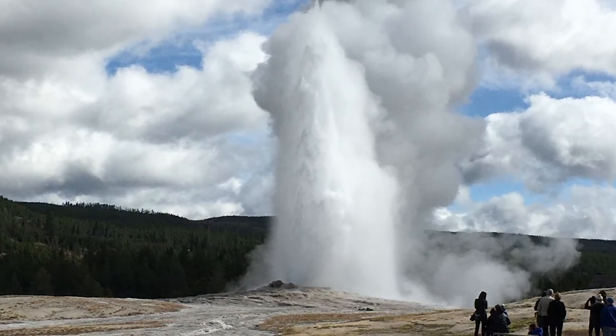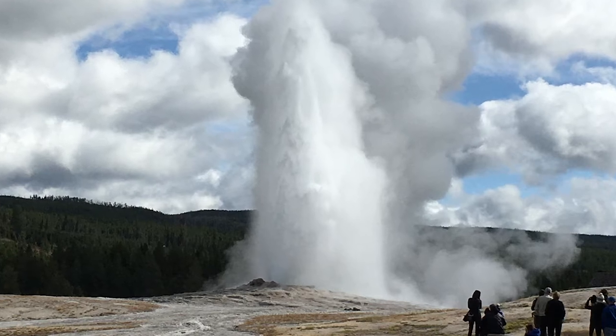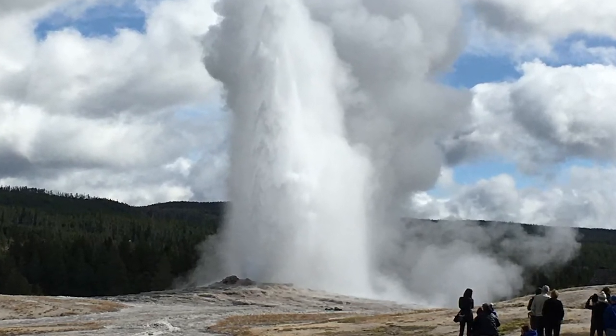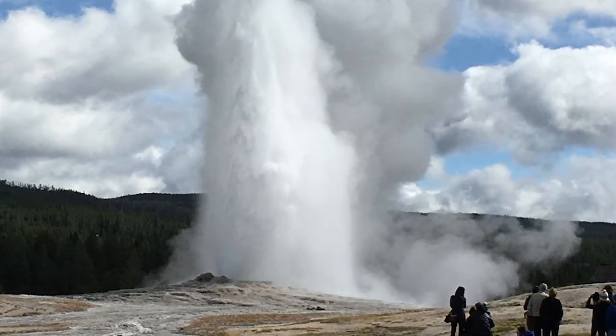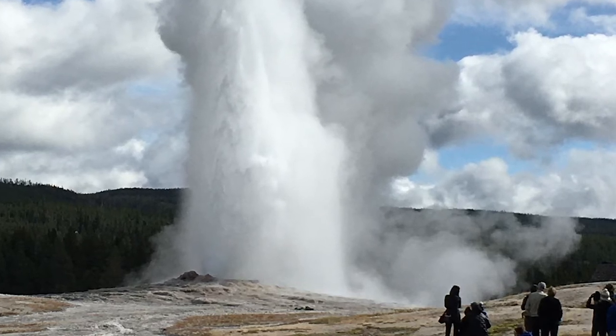In 2014, Yellowstone was named one of the seven natural wonders of North America. And what says Yellowstone more than Old Faithful? With an average height of 123.5 feet and erupting approximately every hour and a half, it is like no other site on the planet.